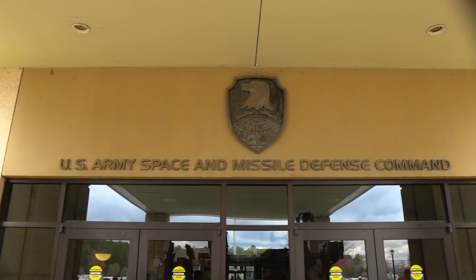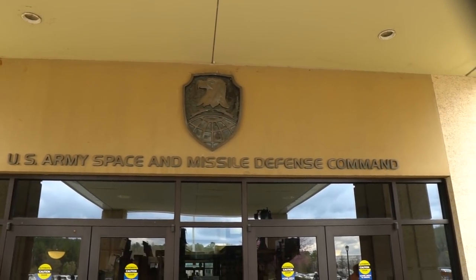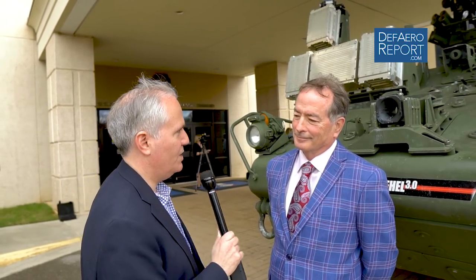Welcome to the Defense and Aerospace Report. I'm Vaga Miradian here in Huntsville, Alabama at Redstone Arsenal, one of the most historic arsenals in the United States Army. We're here at the Space and Missile Defense Command to talk to Dr. Richard Yaw, a retired United States Army colonel, who is the director of the Air and Missile Defense Center and also the chief of high-energy laser work here at the command. Sir, thanks very much for the time.